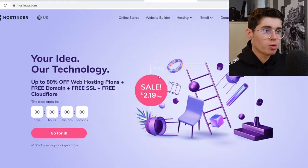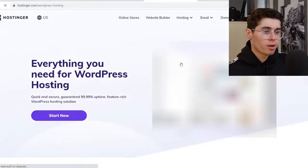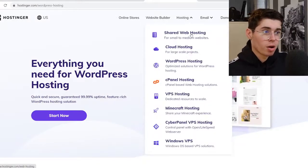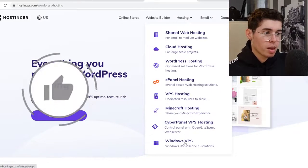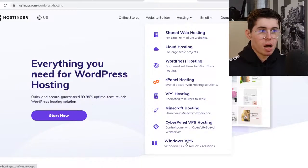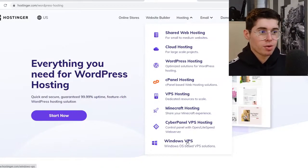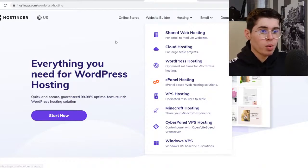Now comparing that to Hostinger — if you go to Hostinger you can also click on WordPress hosting. They do offer a lot of different hosting plans: shared web hosting, cloud hosting, cPanel, VPS, Minecraft, Cyberpanel, and Windows. So depending on which kind of hosting you're looking for, Hostinger has more options and is more advanced. However, most of you will probably be looking for WordPress hosting, and they do have that as well.